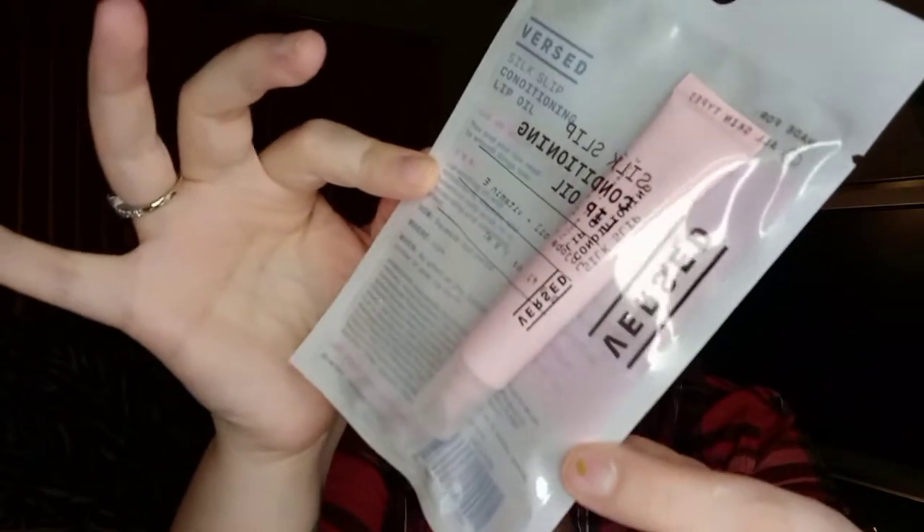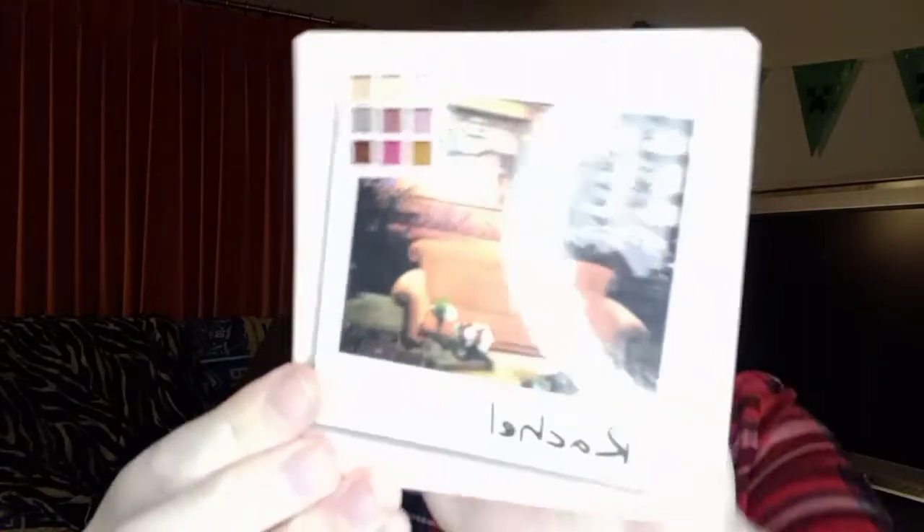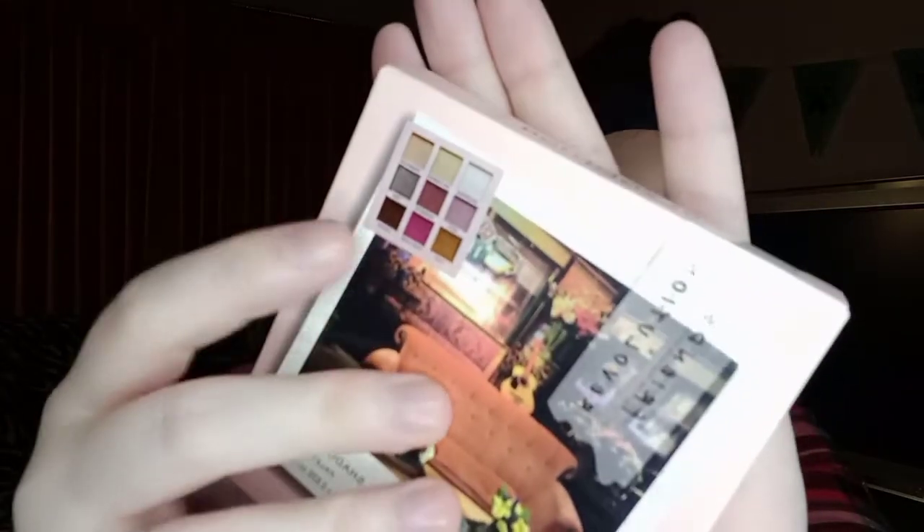I noticed something on the clearance rack that didn't have a clearance tag, so I checked it and it was originally $9.99 — I got it for $2.99. It is the Versed Silk Slip Conditioning Lip Oil, and my lips can get all the help they can get because they get so dry. I was so shocked because there were no clearance stickers, so I took one of the palettes and scanned it and couldn't believe the price. This is the Friends Rachel palette — it was originally $12 and was clearanced out to $3.60.